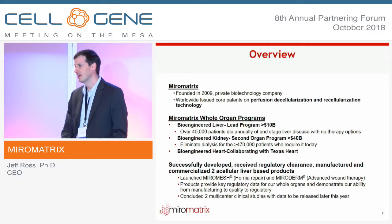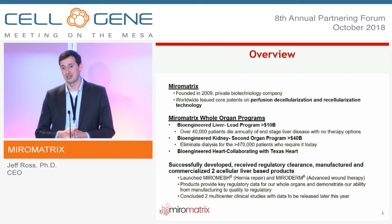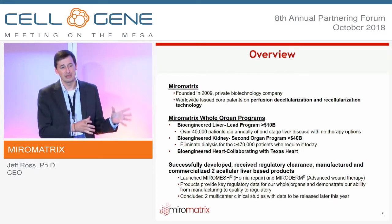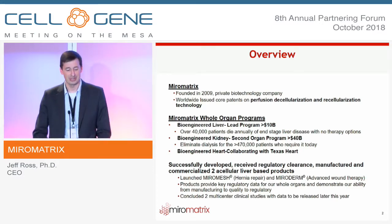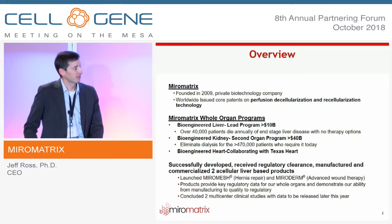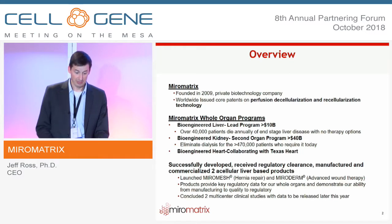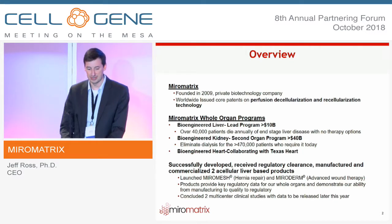We're also partnered with Texas Heart on bioengineering a transplantable heart. Early on in our development, it was also important as an early-stage biotechnology company to commercialize products. We've successfully developed, manufactured, and received regulatory clearance for MuralMesh, which is soft tissue reinforcement, and MuralDerm, which is for advanced wound care.